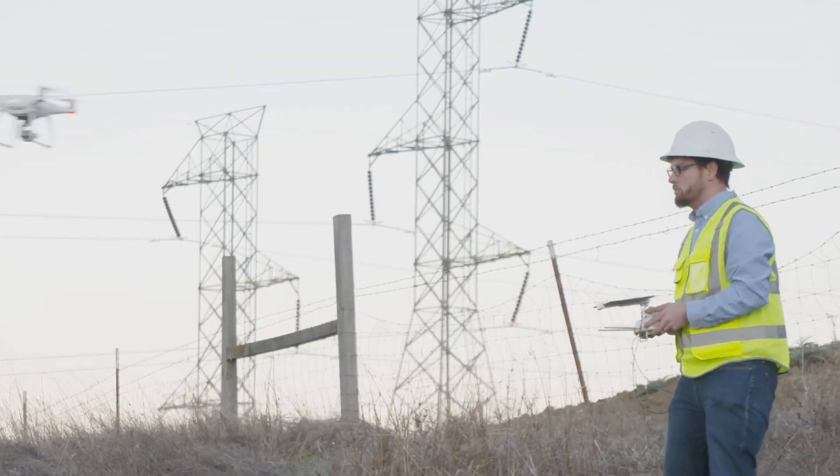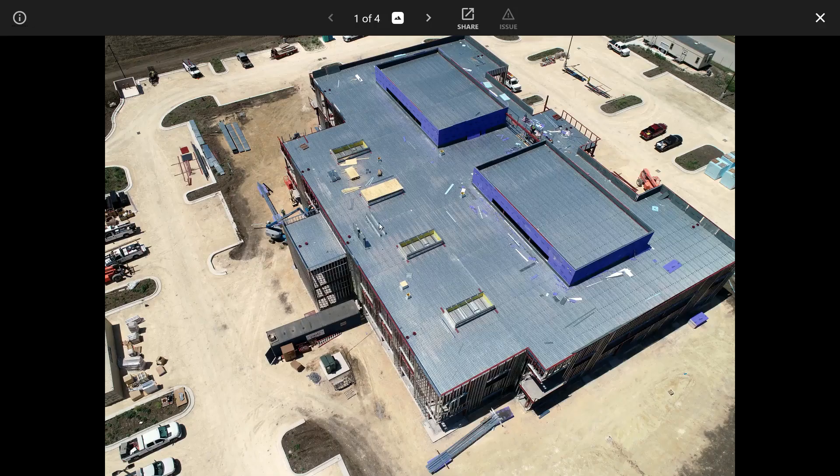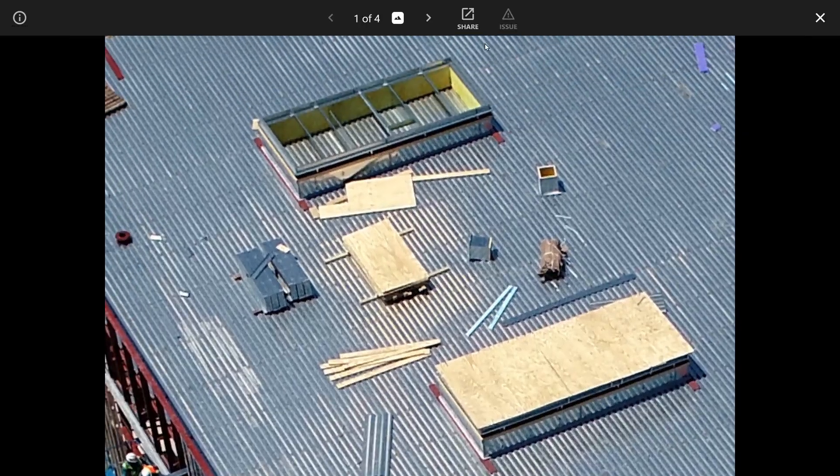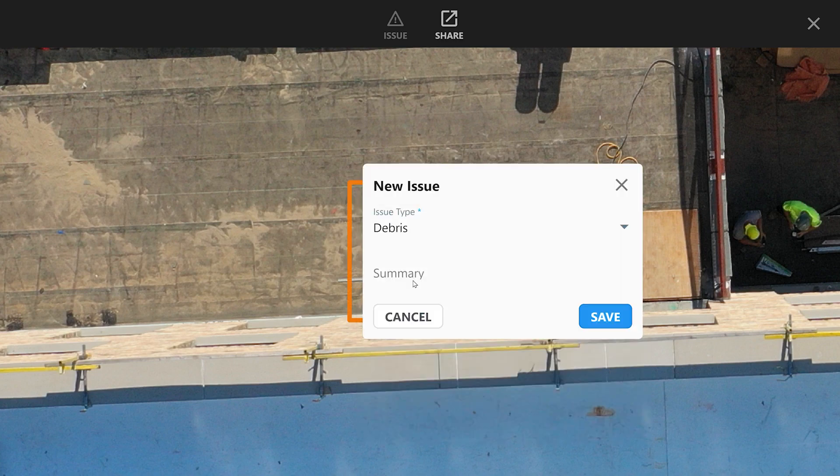When the drone lands, all of the data is uploaded automatically into your DroneDeploy project. Review and take action right away. In DroneDeploy, you can perform a virtual inspection and tag any issues or observations you see on site.